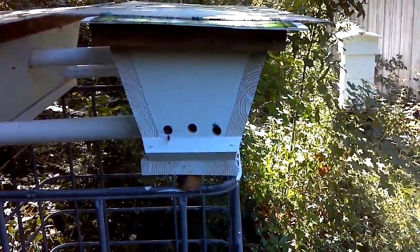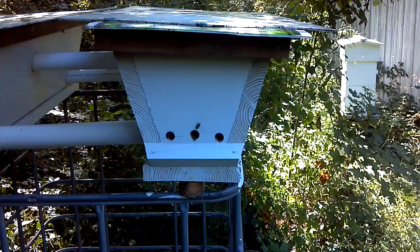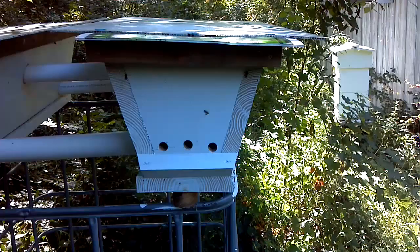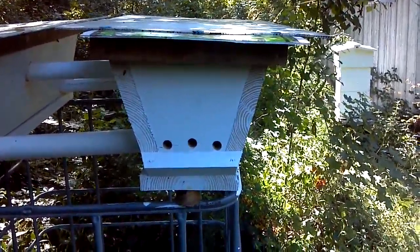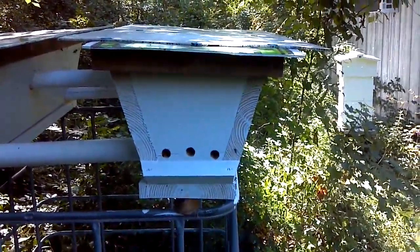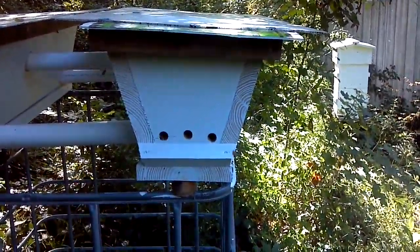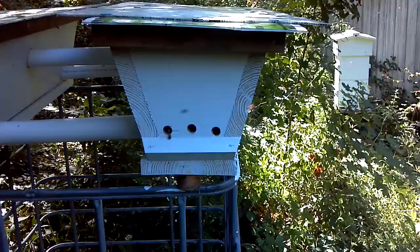They're still mean as hell too. I was kind of recutting the lid on it so it'd fit better earlier today. One of them flew straight out and popped me right on the end of the nose, and another one stung me in the back. I guess that's part of it — no biggie. It's active and they're moving.